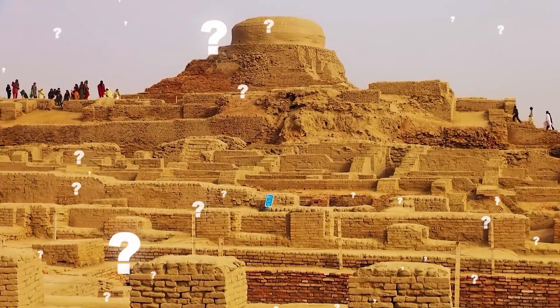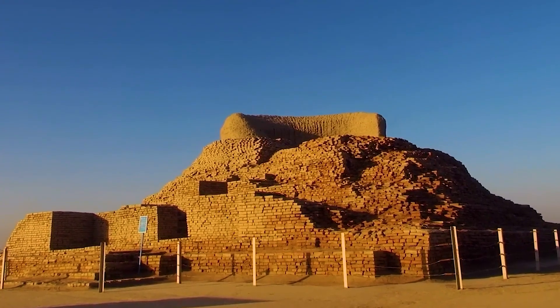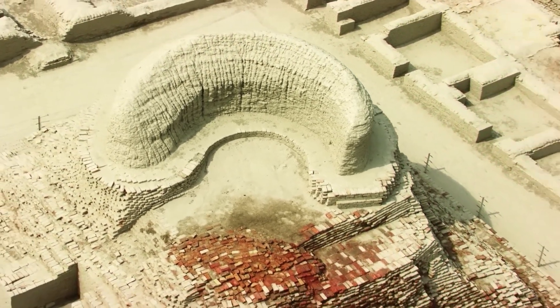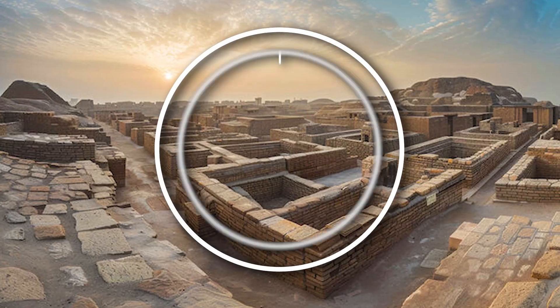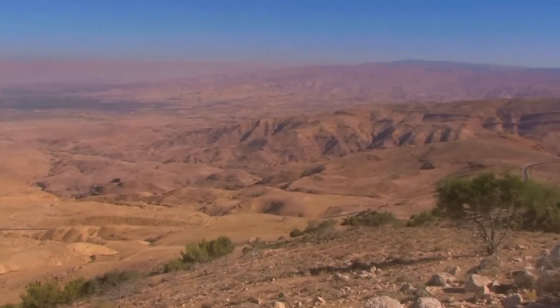If you enjoyed the video, you might find this one on Mohenjo-Daro intriguing. The sudden transformation of this ancient city into glass remains a captivating mystery. Theories range from an ancient nuclear explosion to intense heat from a fire or meteorite impact. The true cause remains uncertain, adding to the enigma surrounding the disappearance of this remarkable civilization. In this valley, the buildings turned to glass, the sand turned to glass, and the bodies are still laying in the street today, holding hands, never scavenged by animals.